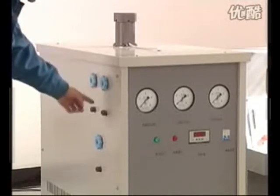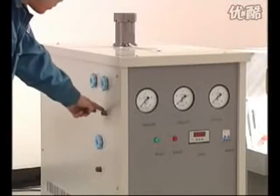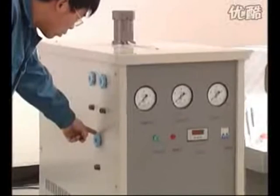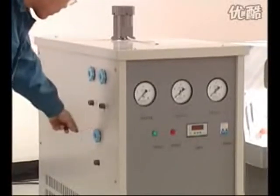Refrigerating tank gas inlet two-point switch two. Refrigerating tank gas outlet switch.